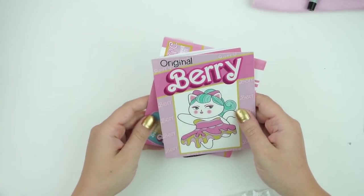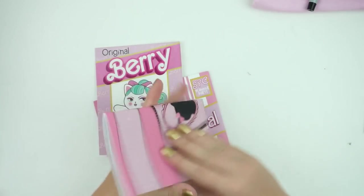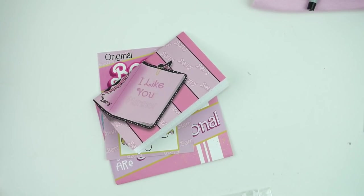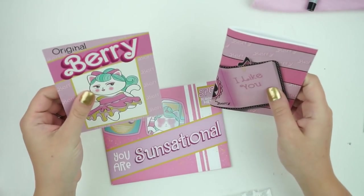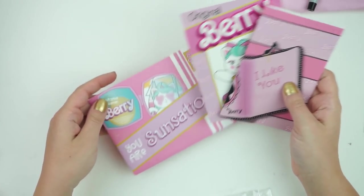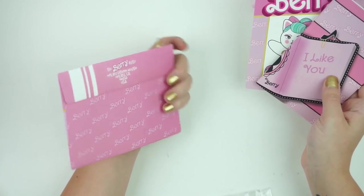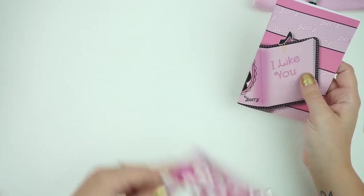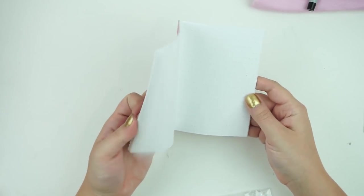This kit — I'm blanking on the name — they actually gave a $20 voucher to everybody, no minimum, just like a $20 gift card to their shop. There's a really cute little envelope, you got a little journaling card, and there is also another pocket-sized insert. Super cute.